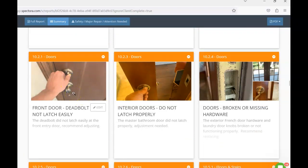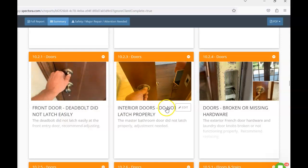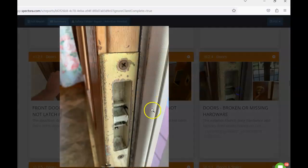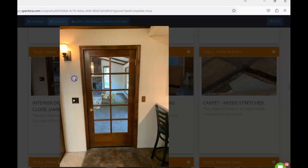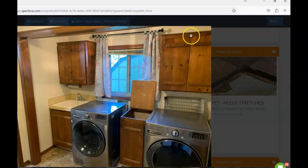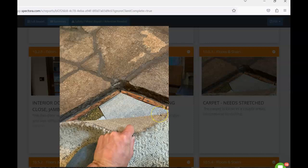The front door deadbolt is a little difficult to operate — some adjustments may be needed. The master pocket door does not latch, so adjustments or repairs to the hardware are recommended. The hardware on the French door does not function, so I wasn't able to open the fixed door. In the laundry area the doorknob looks worn out — the plunger retracts and just rests down — and may need repair or replacement. The door into the family room is jam-bound and needs servicing. The doors to enclose the laundry area appear to have been removed.